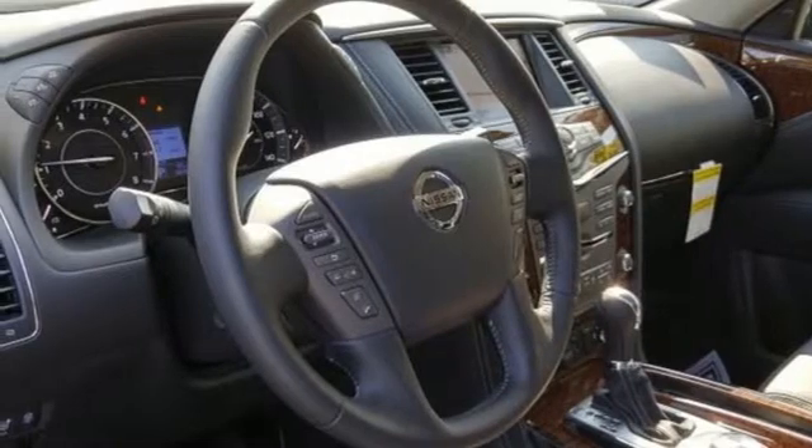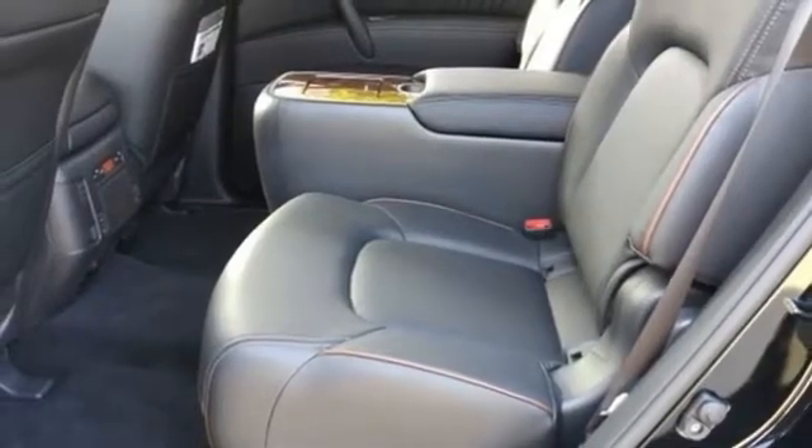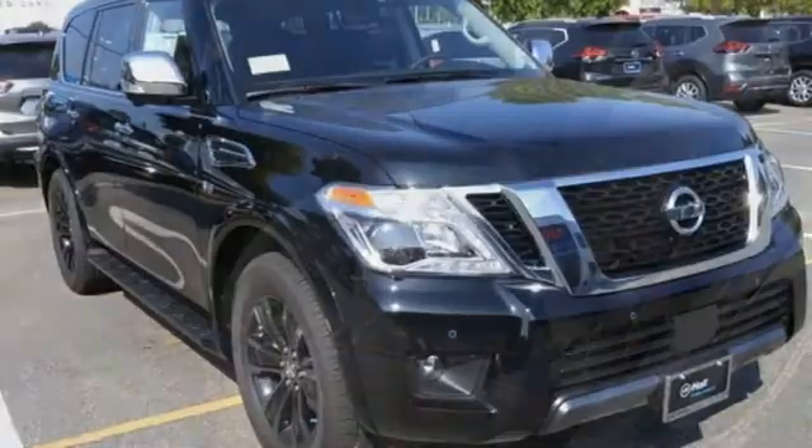Voice activation, power sliding and tilting sunroof, doors and push-button start proximity key, and V8 engine.